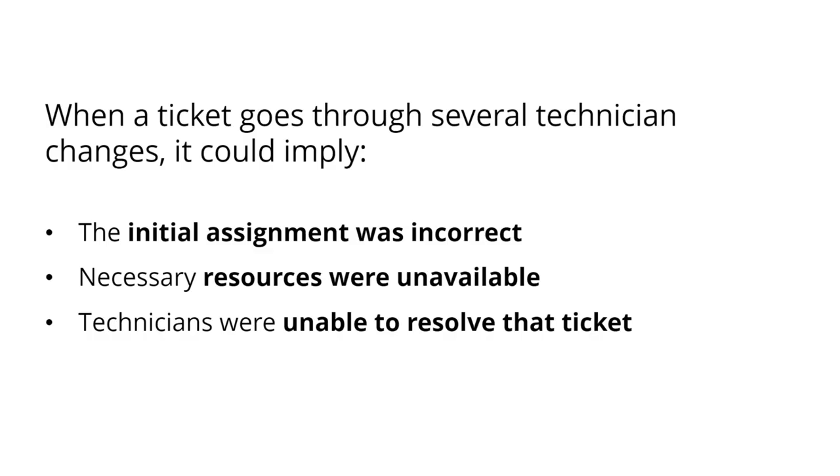If a ticket goes through several technician changes, it implies one of three things: that the initial assignment was incorrect, that the technicians didn't have the necessary resources to handle that specific ticket, or they were unable to resolve that ticket — all of which are quite alarming.